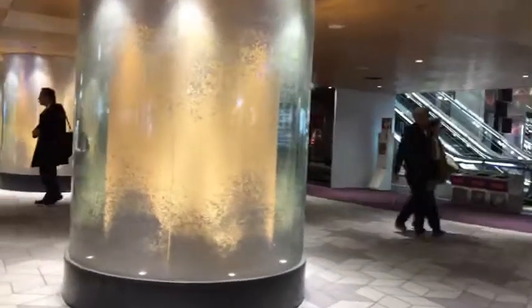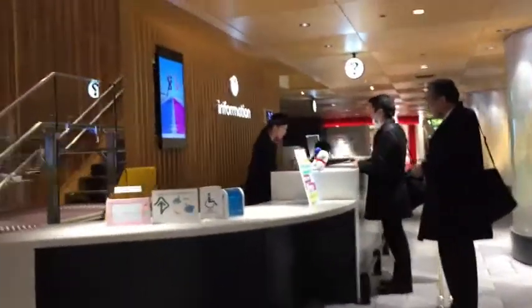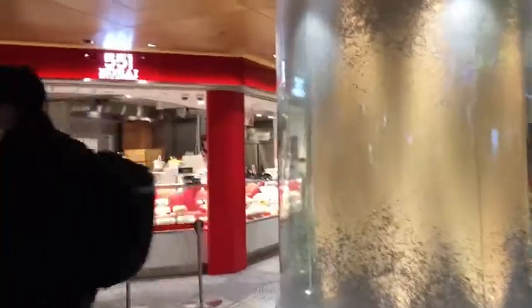Over there is the arrivals area. There's an information desk. Up ahead are restaurants.